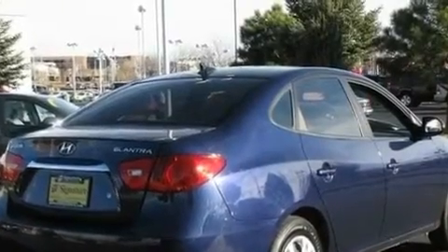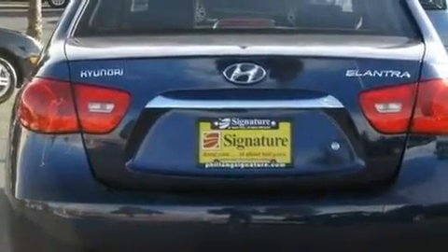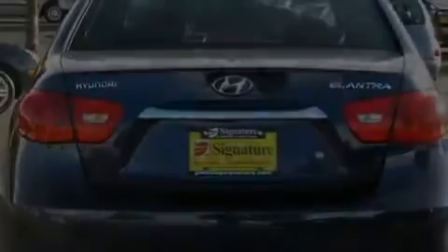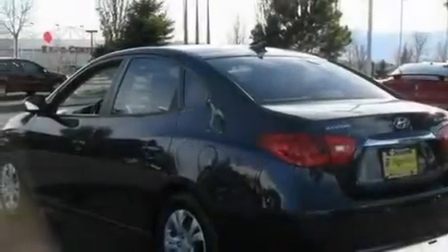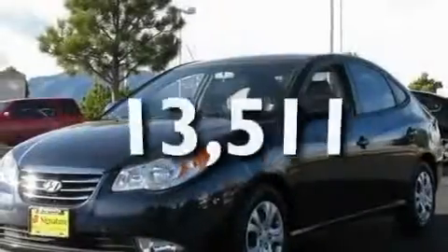Its top features include heater vents for rear-seated passengers, a split-folding rear seat, heated side-view mirrors, four-wheel independent suspension, tinted glass, a low-tire pressure indicator, rear impact crumple zones, an anti-lock braking system, and a rear window defroster. This vehicle has fewer than 14,000 miles on the odometer.